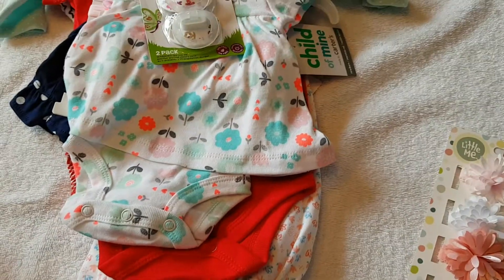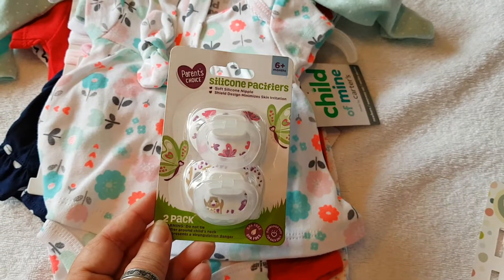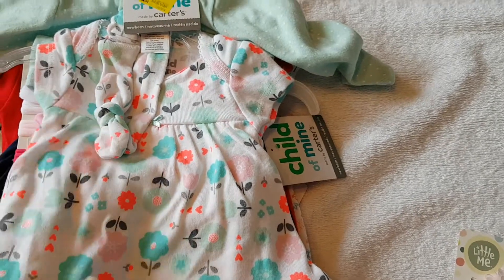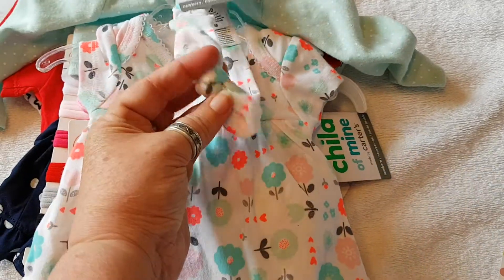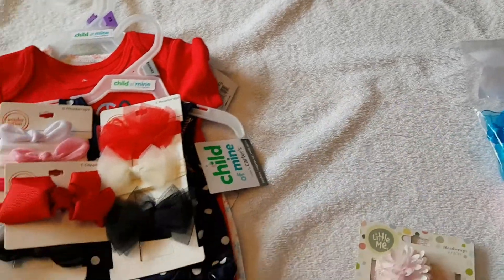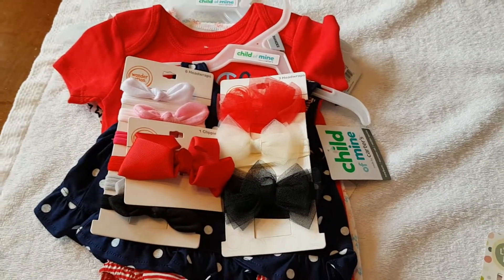Then we went to Walmart and I bought some cute little different pacifiers that we can't get up here in Canada, and this cute little summer flower dress with a little head wrap. That was Walmart on our way down.